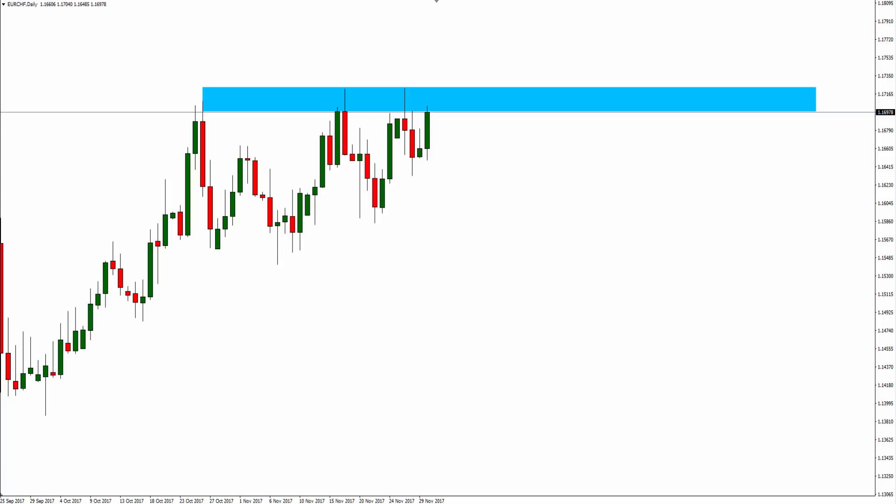Hello Traders, Mark Chapman here, the creator of the trademark Trap Traders Concepts. Welcome to today's Trap Traders trade of the day analysis. Today's date is Thursday the 30th November 2017 and the chart we're going to look at today is a Euro Swiss daily chart.